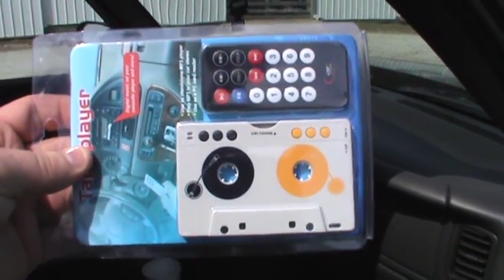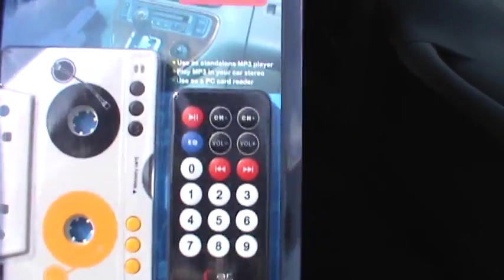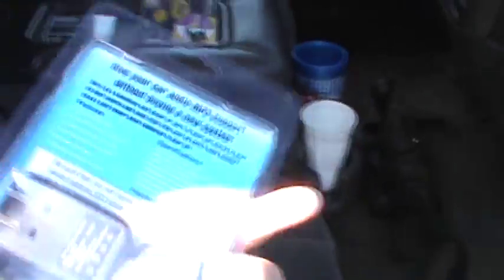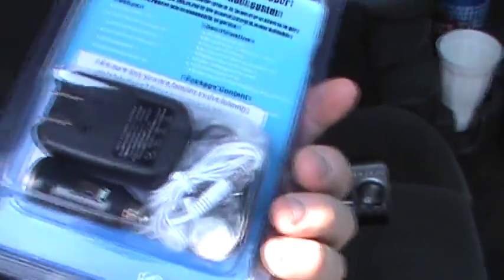You might say that looks like a cassette, albeit a cassette with a very interesting choice of artwork printed on its casing, but there is a lot more going on here than meets the eye. This is an MP3 player integrated into the shape of a compact cassette. As you can see, there is not only the player itself but also a remote control and a number of interesting accessories.